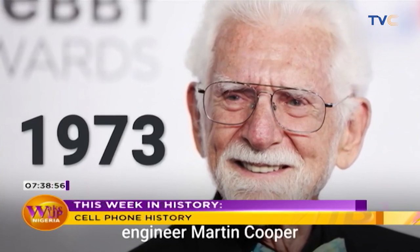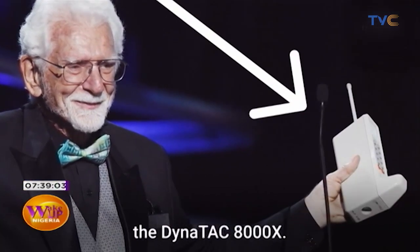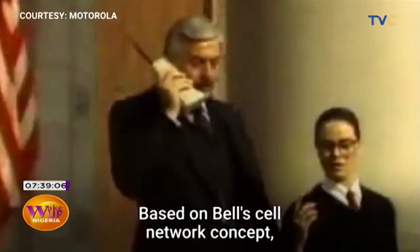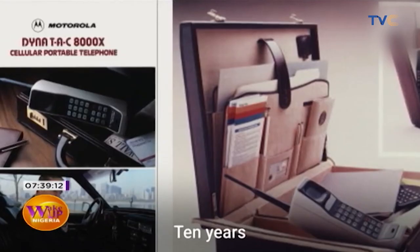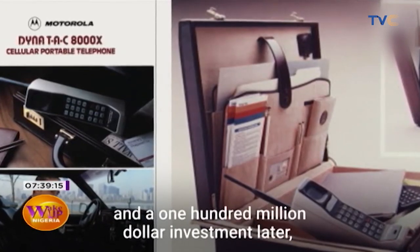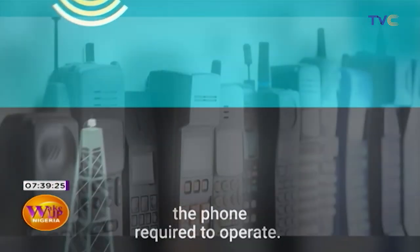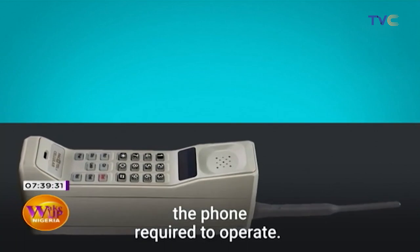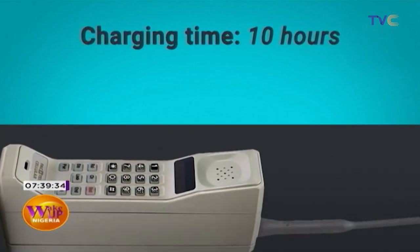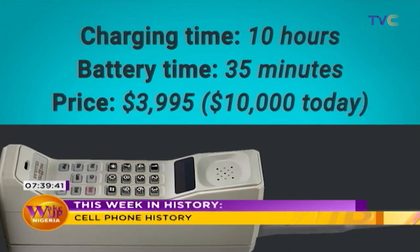In 1973, Motorola engineer Martin Cooper showed what the future would look like. The Dynatac 8000X was invented, based on Bell's cell phone network concept — it was the world's first handheld cell phone. Ten years and a $100 million investment later, Motorola finally released the phone to the public. The decade-long delay was caused by the need to build the cellular infrastructure the phone required to operate. The phone took 10 hours to charge for a battery life of just 35 minutes, and cost about $3,995 — roughly $10,000 today.